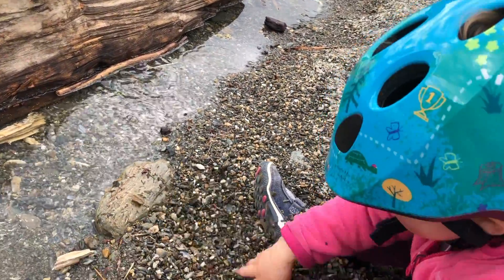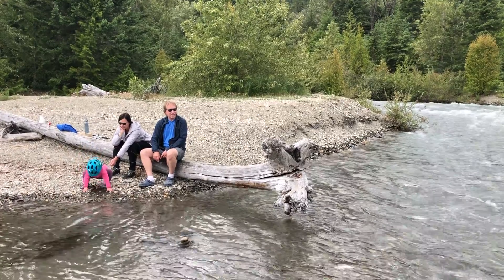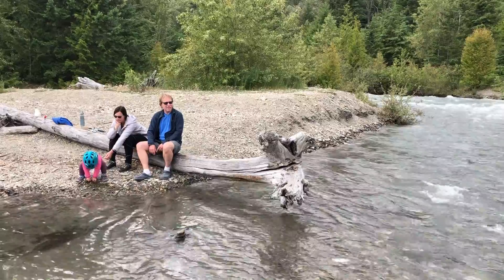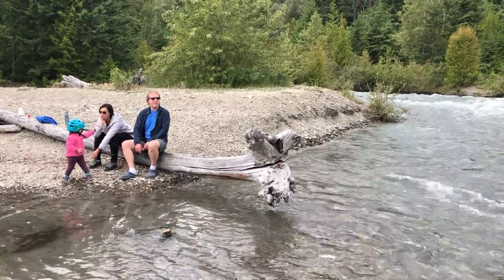Must-dos at Davis Creek: you've got to get in the water, you've got to go for a swim. The water's clear, it's cold, but it's a must-do. You've got to spend some time on the water's edge, on the shore — lots of skipping rocks, some fun things like that. And anybody that's a fisherman, you've got to take the rod and reel.